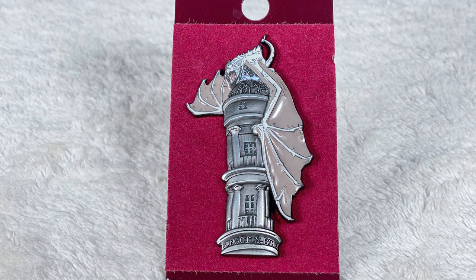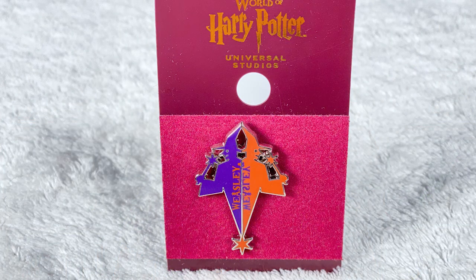Being fairly new to the Harry Potter collecting game, I don't have very many pins before this trip, but I do plan on getting a pin board so I picked up a few I really wanted. I'm a Slytherin, so of course I need a Slytherin prefect pin, and two years after being a prefect I'll also need a Slytherin head girl pin. There's also a pin showing the Gringotts tower with the dragon on it — you can buy the full replica statue for like five hundred dollars, but the pin itself is super cool. I also stopped at Weasley's and got the pin that matches the logo on my shirt.